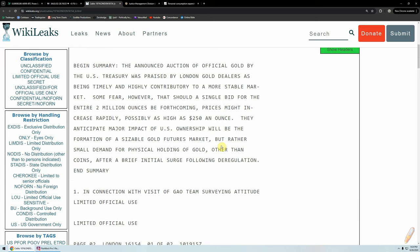Some fear, however, that should a single bid for the entire 2 million ounces be forthcoming, prices might increase rapidly, possibly as high as $250 an ounce. Now, gold at that time was $35. So that's a big move — almost sevenfold or sixfold. So they're saying what was available was 2 million ounces of gold, and what they're worried about is that one country might come and bid for the entire lot.